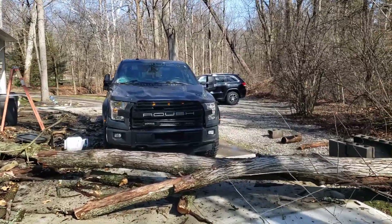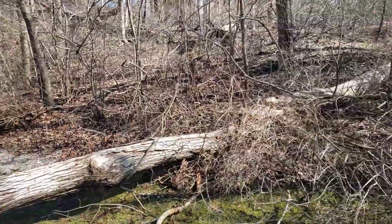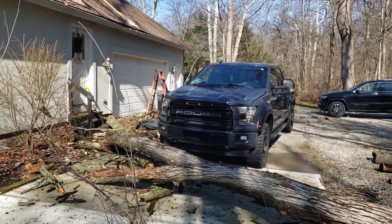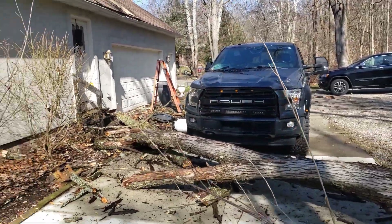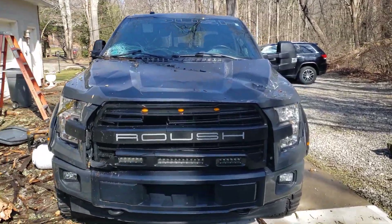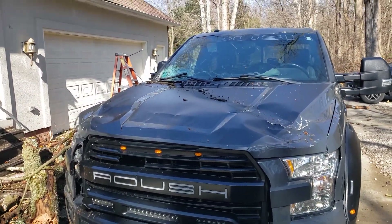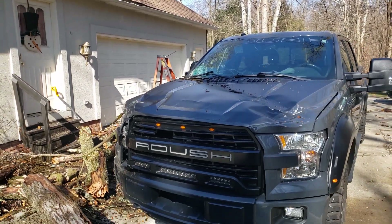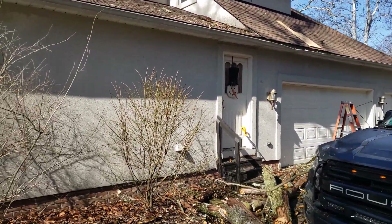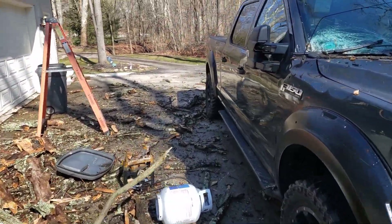I've been in contact with my insurance company and I'm trying to get things taken care of here. I don't know if that truck's salvageable or not. I know there's quite a few parts there that are specialty Roush parts. I don't know the availability of those — like that grill's from Roush, and the matte black decal is a Roush deal. So anyways, that's what I'm dealing with here today. Not a real fun day, but as they say, stuff happens.